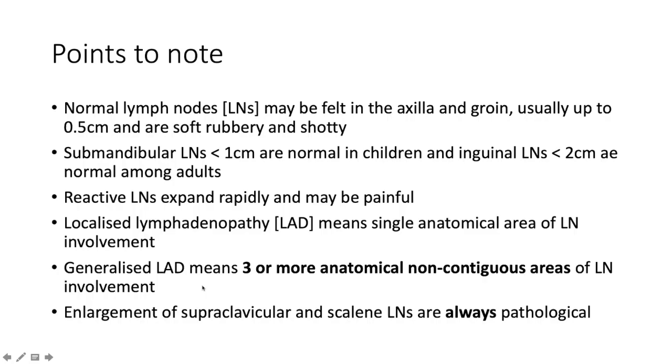A couple of points about lymph nodes: normal lymph nodes may be felt in the axilla and the groin up to 0.5 centimeters, and they're usually soft and rubbery. In the submandibular area, lymph nodes below one centimeter are normal in children, and inguinal lymph nodes less than two centimeters are normal among adults.